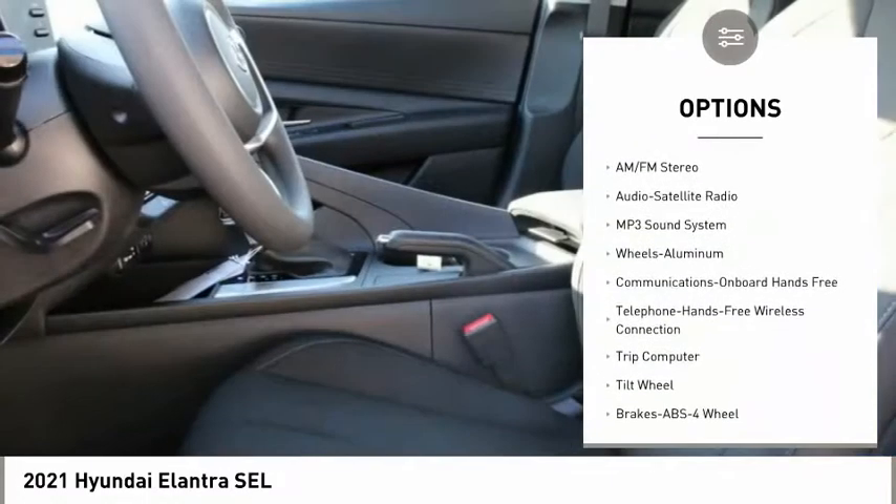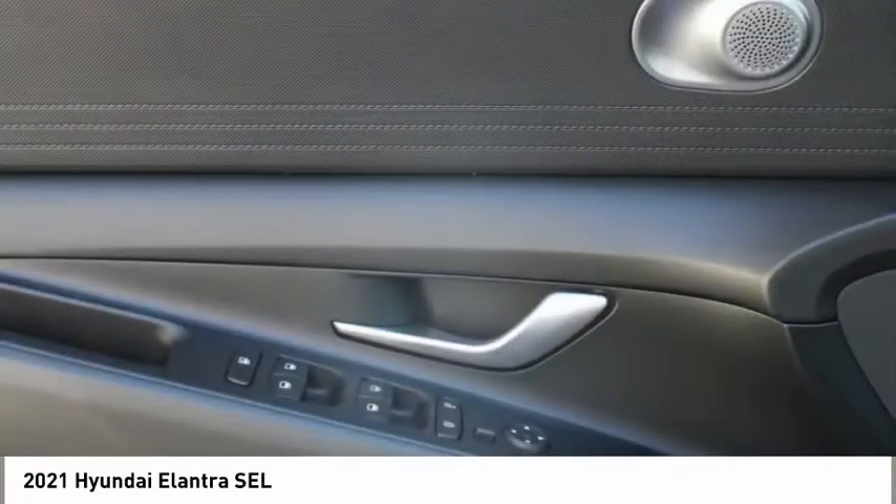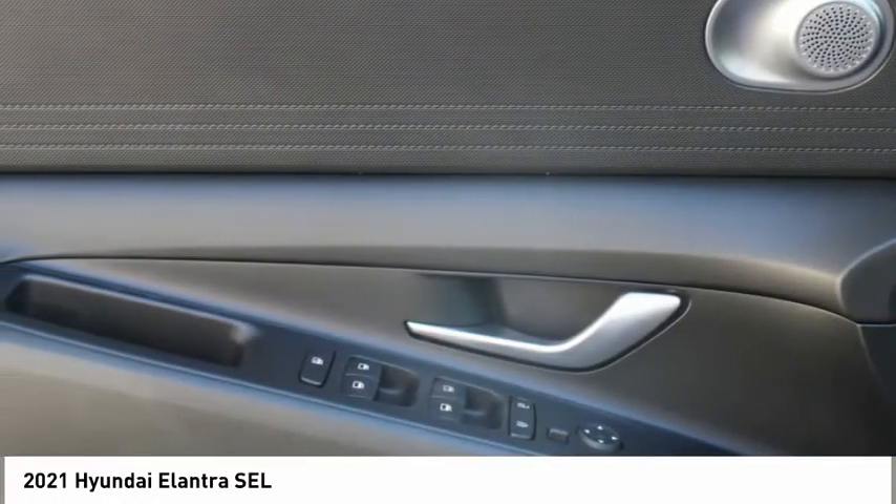FWD, headlights auto off, mirror memory, remote trunk release, security system, cruise control.